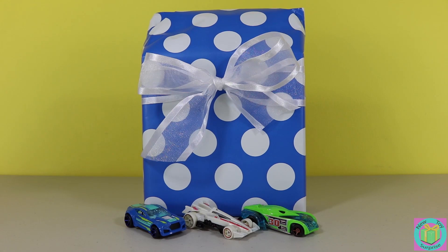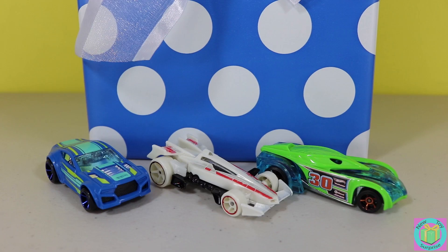Hi guys. Welcome to New Toy Surprise. Our present is wrapped with blue polka dot wrapping paper. We can see three of our Hot Wheels race cars: a blue one, our Star Wars car, and a cool green car.